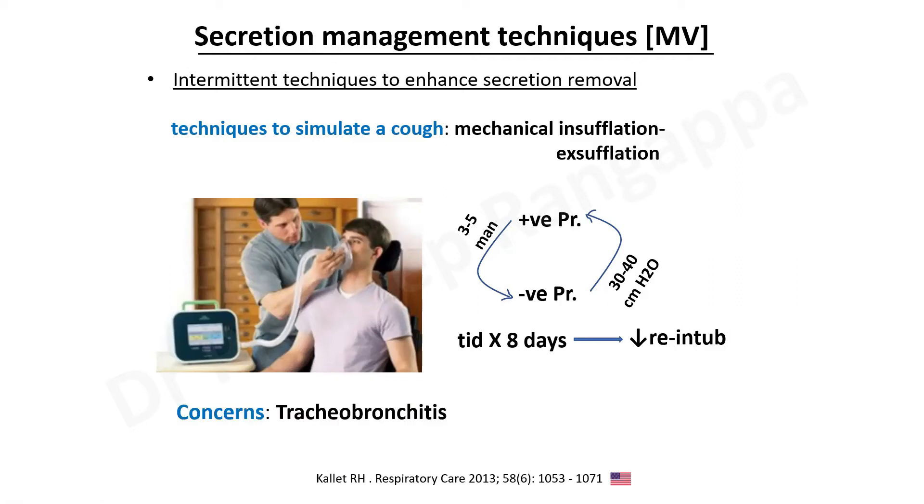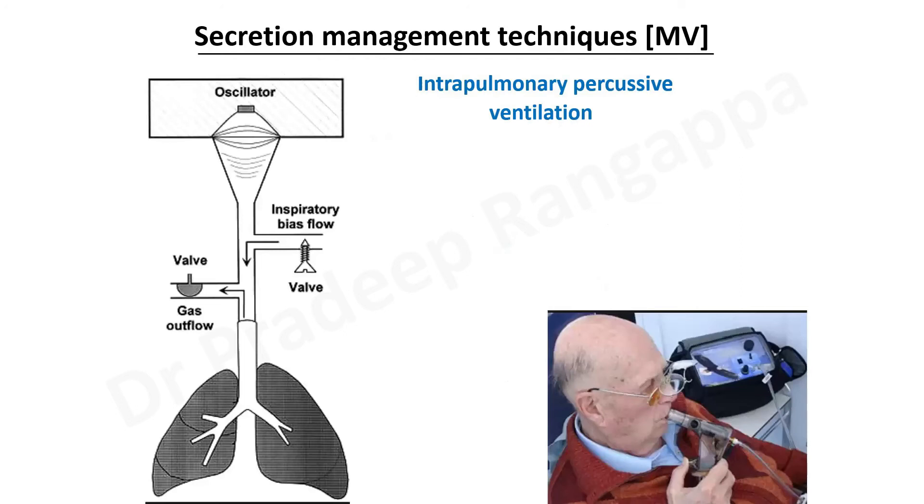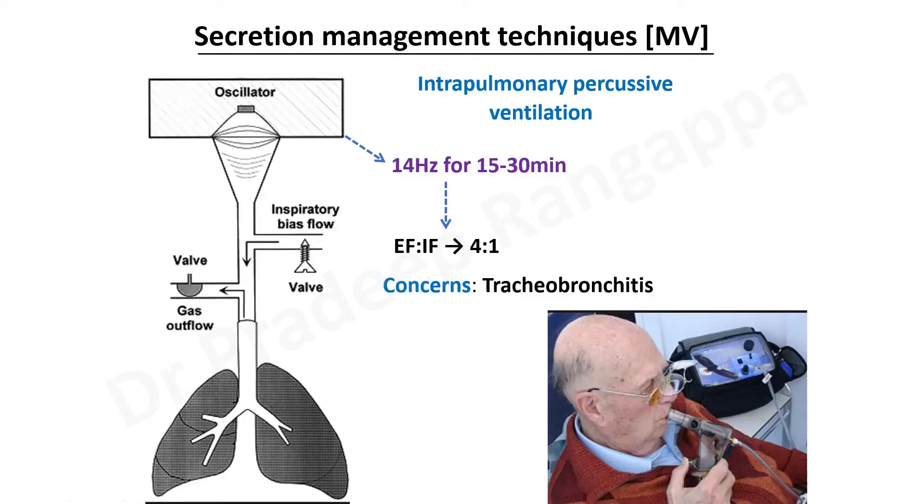The concern with mechanical insufflation-exsufflation is tracheobronchitis, and it is something one could consider in post-operative settings where the cough reflex may not be very effective. Similarly, there is intrapulmonary percussive ventilation, where an oscillator provides tidal volume in a pulsatile way at 14 hertz for 15 to 30 minutes. The expiratory-to-inspiratory flow ratio cycles at 4:1, providing pulsatile inspiratory flow with a prolonged expiratory phase, which effectively clears secretions. The concern here is also tracheobronchitis, and we have used this in some of our CTVS patients.